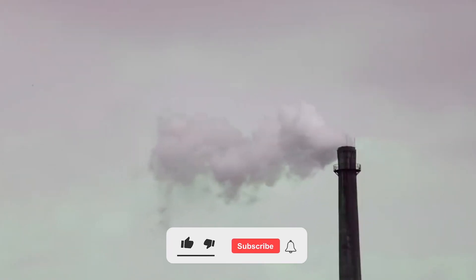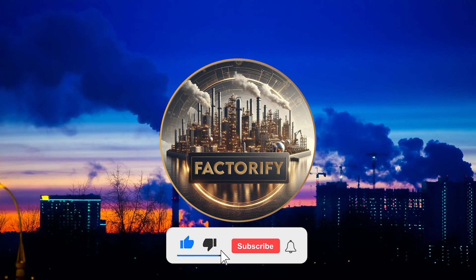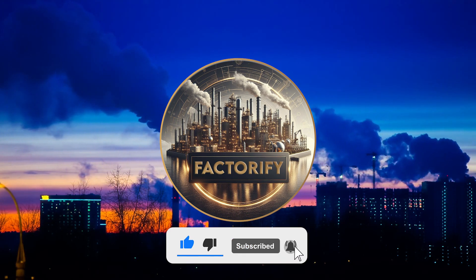That's a huge amount of money. For more on how everyday things are made, subscribe to Factoryfy.